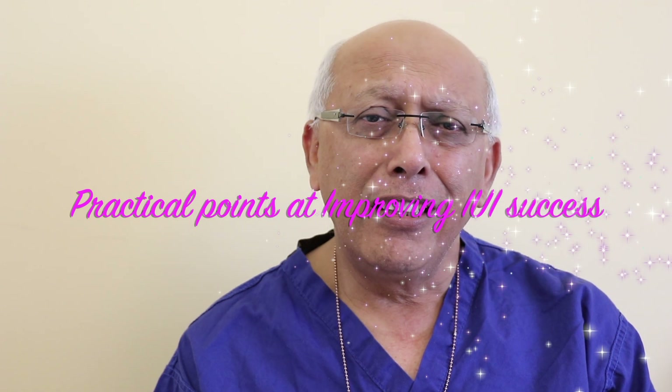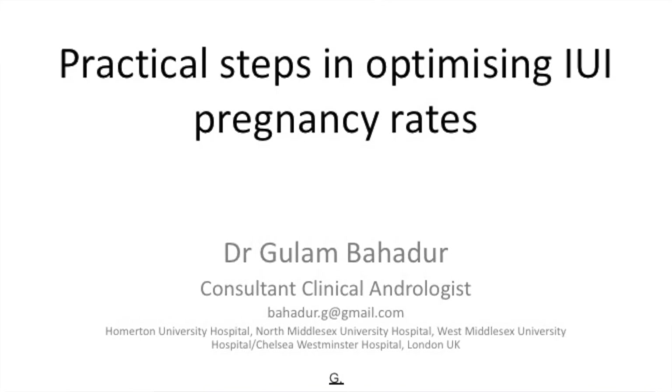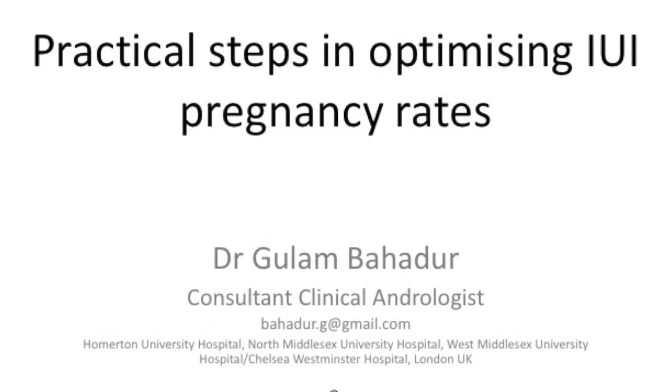My name is Dr. Gulam Bahadu, consultant clinical andrologist. Today I'm going to talk about the practical steps in improving intrauterine insemination and the pregnancy rates. It's a theme that we have been developing before, but I want to take it one step further.